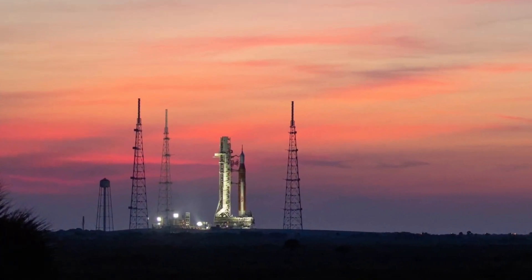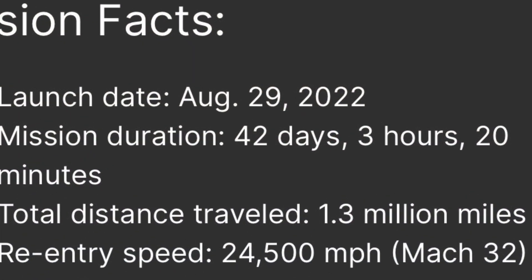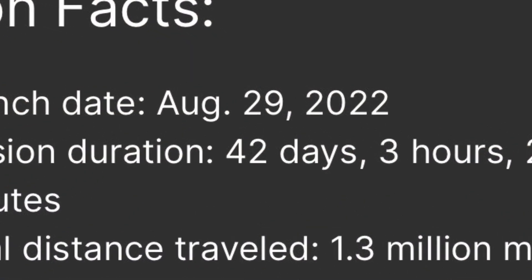This rollout is the first step towards NASA and the Artemis program's return to the moon. And to the joy of everyone in the space community, NASA has announced an official launch date for Artemis I. The SLS is currently scheduled to lift off on Monday, August 29th.